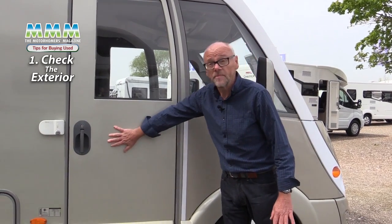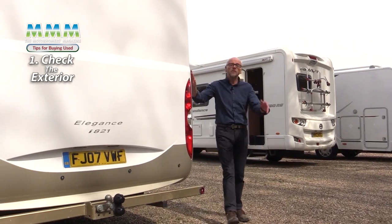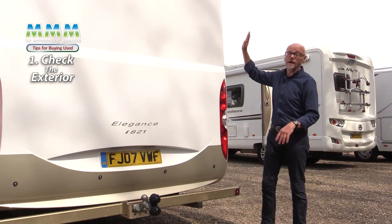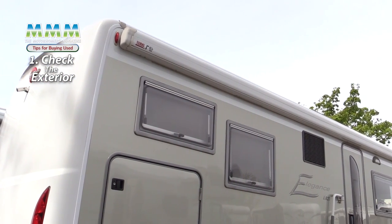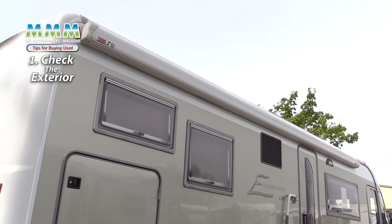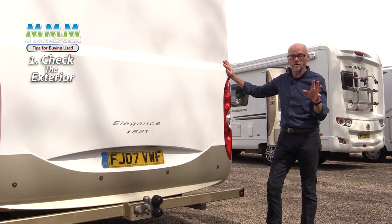Some coachbuilts are actually GRP clad and that's a little bit tougher. Check the wheel arches and then moving along the side. Two of the most important areas to check are the roof and the rear panel. Sometimes people drive under low overhanging trees and there can be damage to the roof, so get the dealer to get a ladder, or if there's a ladder fitted you can climb up and make sure you inspect the roof thoroughly.